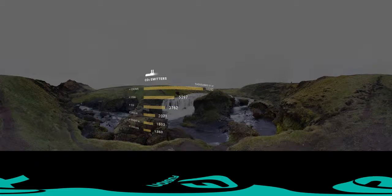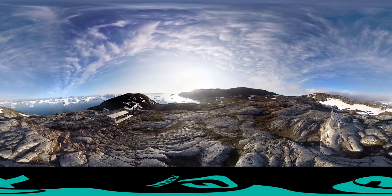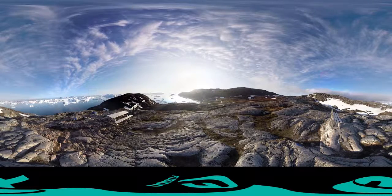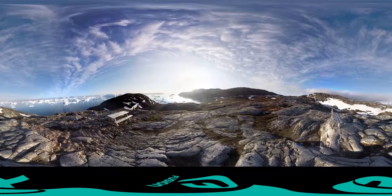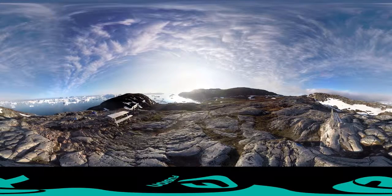If emissions go unchecked, conservative estimates put global sea level rise at 1 to 3 feet by the end of the century. Global leaders will come together this December in Paris for a climate change summit called COP21. Many climate scientists consider this our last real chance to create a binding agreement that will prevent catastrophic global climate change.